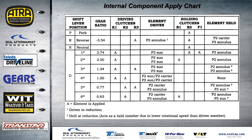This is the internal component apply chart. It shows the elements being driven, which clutches are driving in each gear, basic gear ratios, and the holding clutch and which element is being held. This is good information if you're chasing a noise that changes during a shift and only appears on one shift or changes volume as it goes through different shifts.